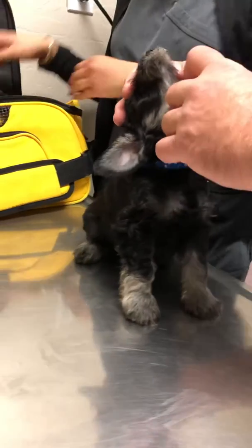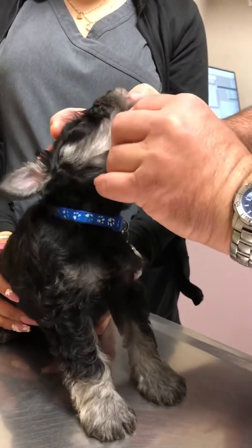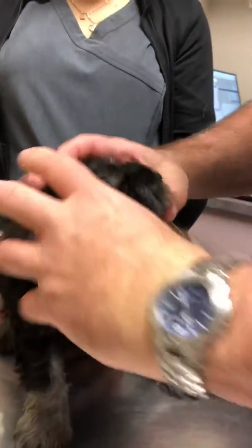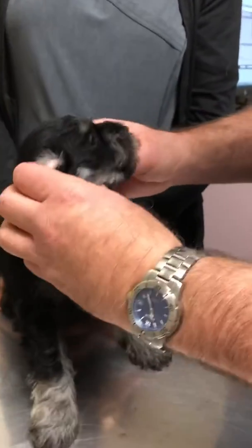This occlusion looks good. Those baby teeth look good. Come here, let me see the side. That's a good boy.